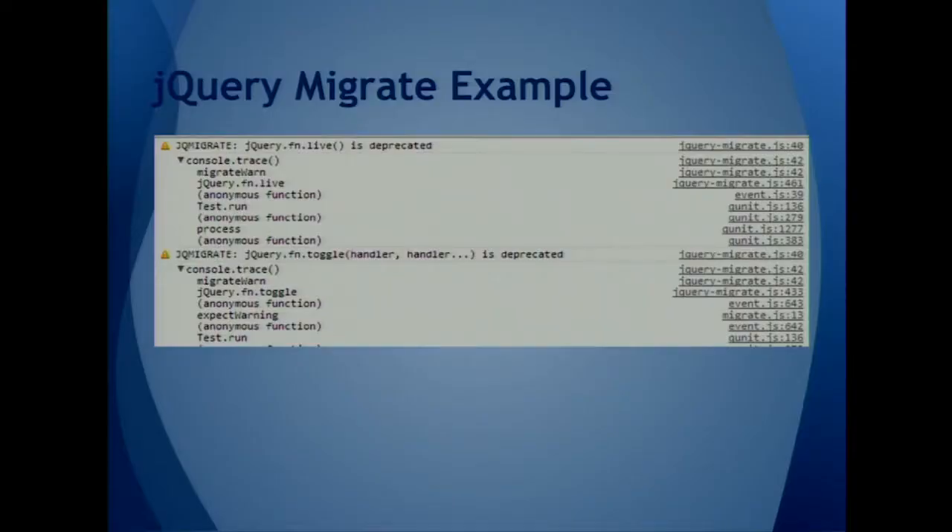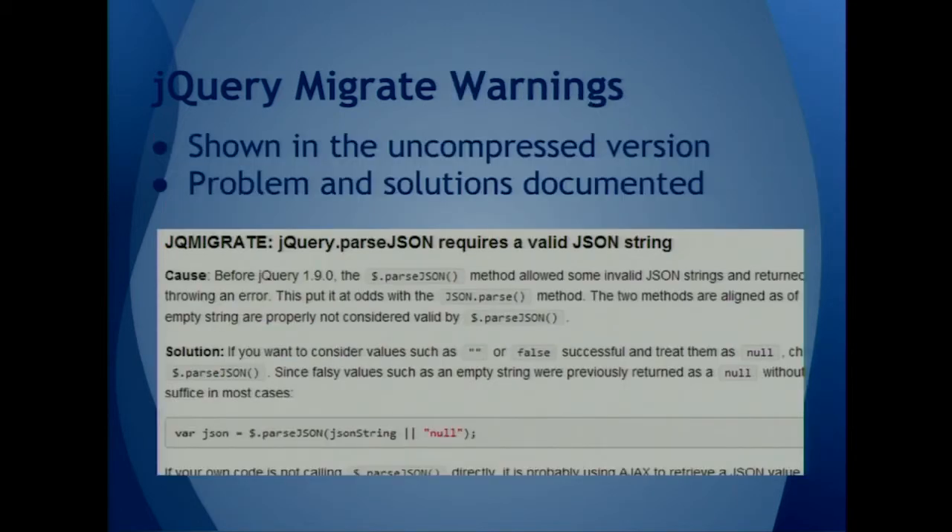Here's an example of the kind of output you get from jQuery Migrate. Not only do you get a message that you can search for — you can go to the jQuery Migrate site and see the exact description of what it is — you also get a stack trace. So you know exactly where it was called from in your own code that caused the issue, or from a plugin that you're using.